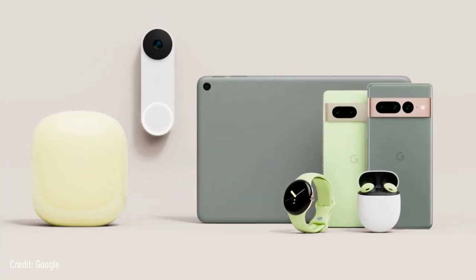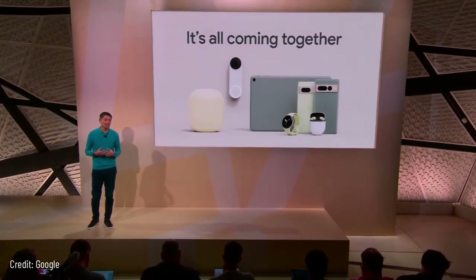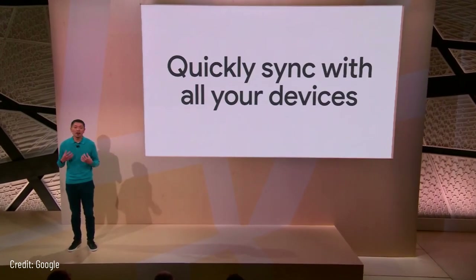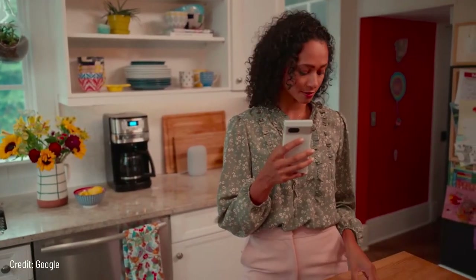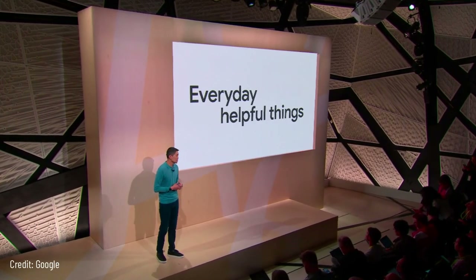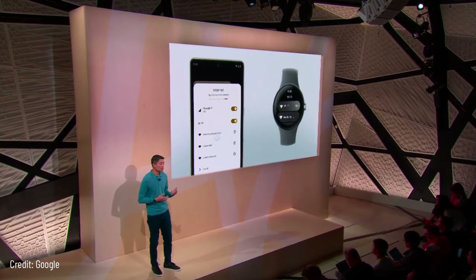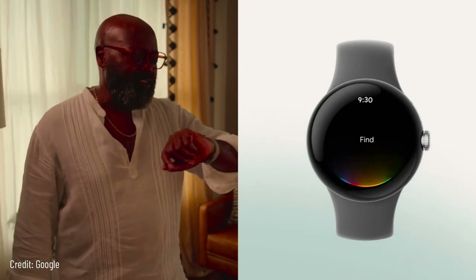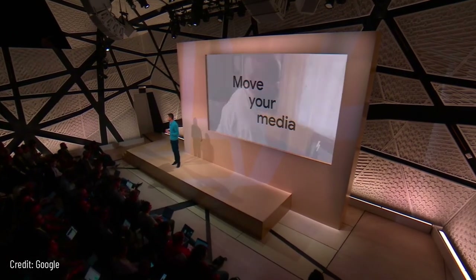Earlier this week we saw our home portfolio expand with a new Nest Doorbell and Nest Wi-Fi Pro. No other company offers such a wide range of helpful products for home and on the go. The entire Pixel portfolio comes together to unlock ambient experiences. With Fast Pair, your Pixel phone quickly syncs and works with all your devices — whether made by Google or a Fast Pair partner — set up in seconds. You shouldn't have to log into the same Wi-Fi network with each device separately — log in with your Pixel phone and your Pixel Watch connects too. And you can use Find My Device to locate your phone, or say 'Hey Google, find my phone' on your watch.